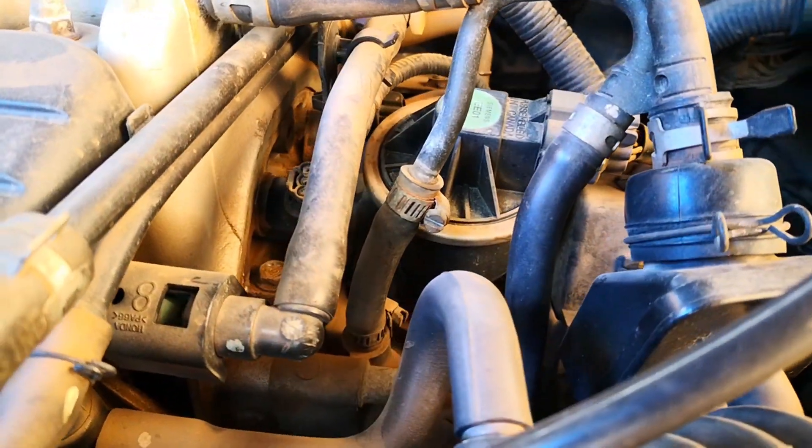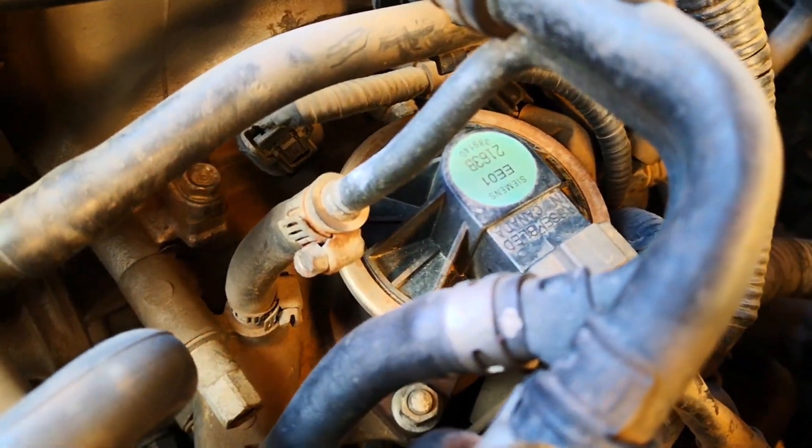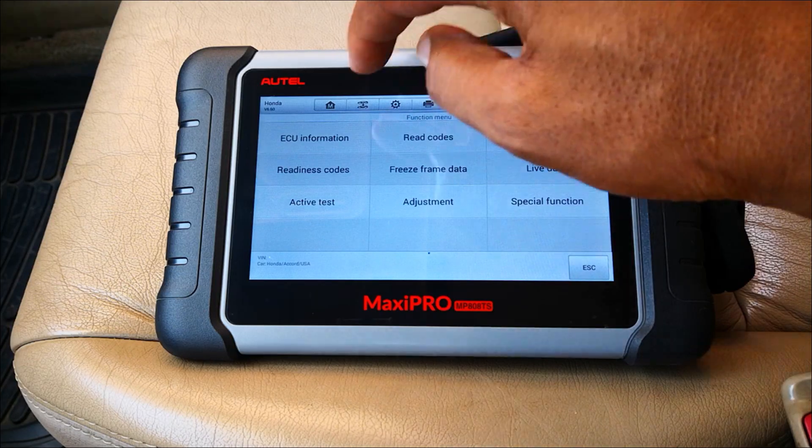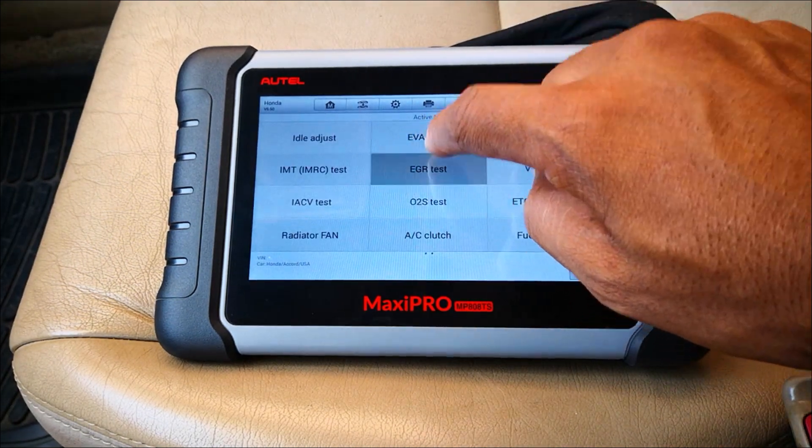This is one tune-up item that people typically neglect and only service the EGR valve or replace it when it becomes faulty. But this is an attempt to stay ahead of the game and ensure that your exhaust gas valve is functioning correctly.